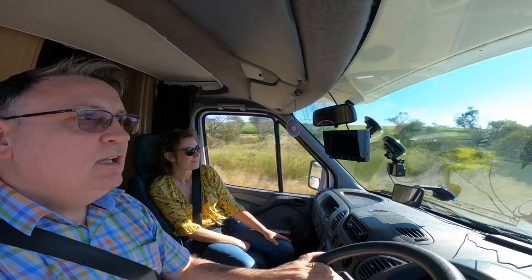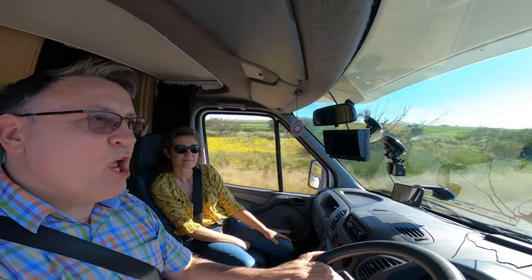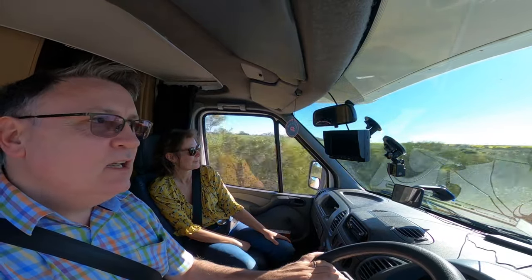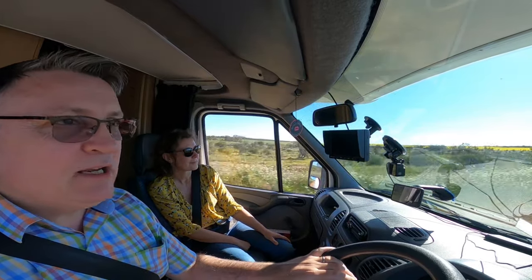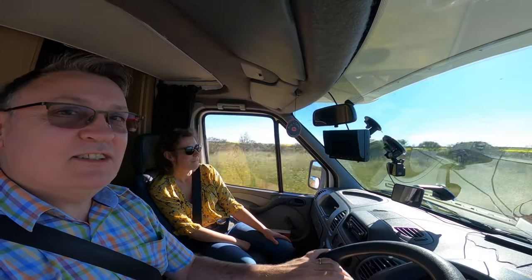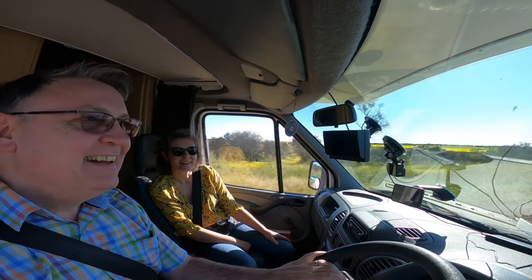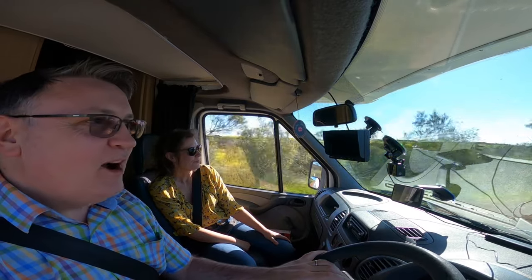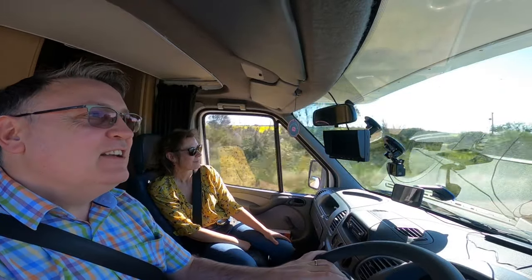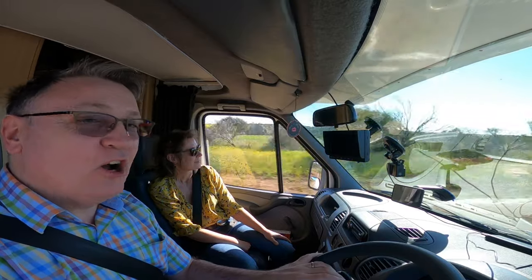We once went on a horse ride in California — very early morning start, really cold in the morning. We rocked up just in our shorts thinking it'd be quite warm. It was freezing. It was a good hour, two hours in the saddle, and I was extremely saddle sore. Once we'd finished the ride, we were both desperate to get to the toilet, and while I was walking like John Wayne, it felt really uncomfortable.